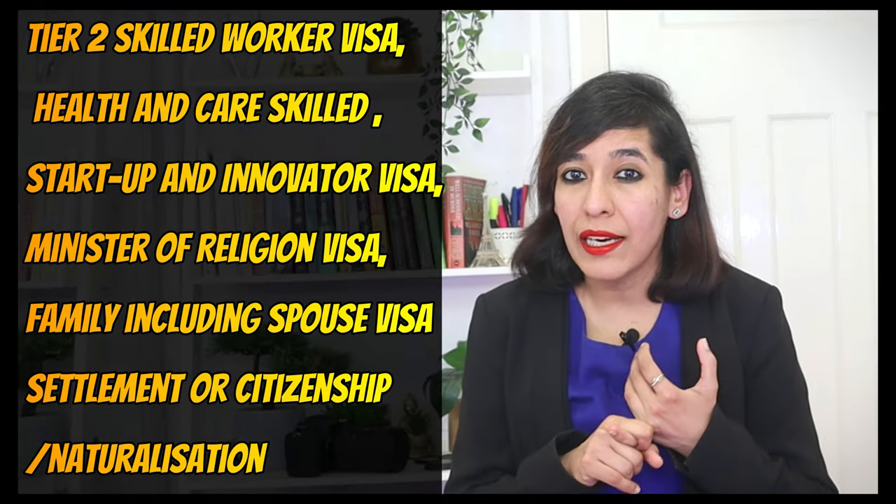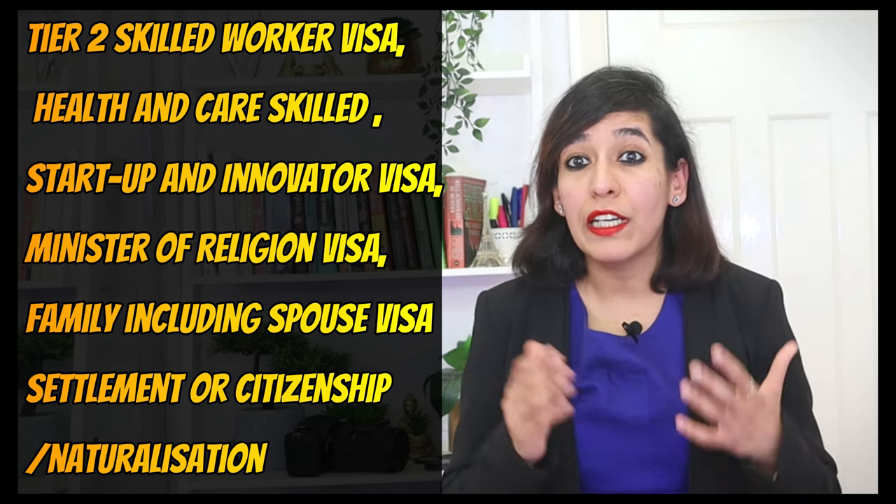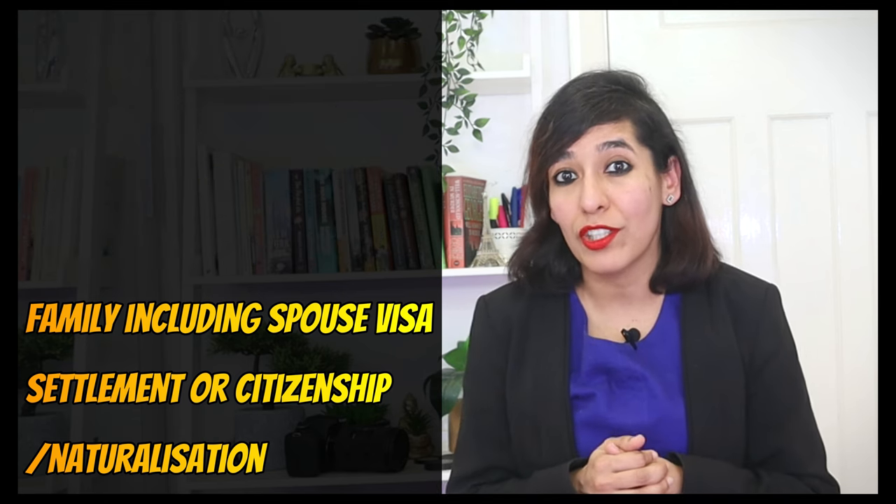You can use their service if you're applying for a Tier 2 Skilled Worker visa, Health and Care Skilled visa, Startup visa, Innovator visa, Ministry of Religion visa, Family including Spouse visa, Settlement or Citizenship, and even Naturalization visa.